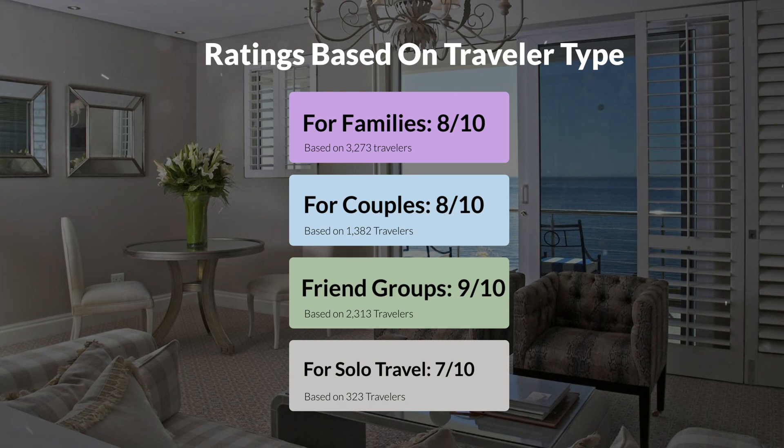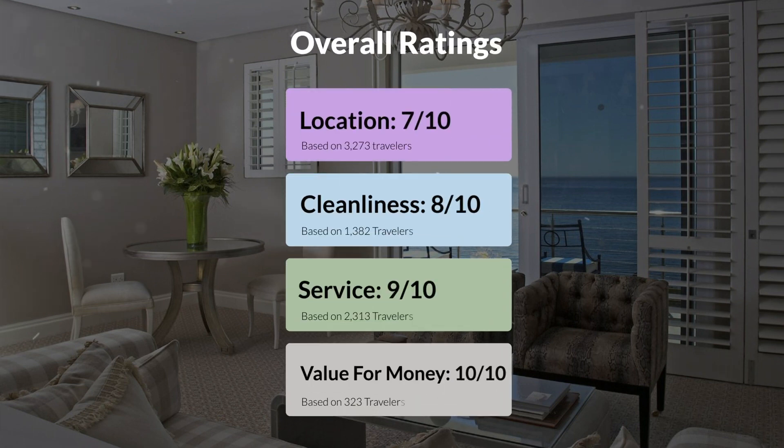Here are our overall ratings for this hotel. Location: 7 out of 10. Cleanliness: 8 out of 10. Service: 9 out of 10. Value for money: 10 out of 10.